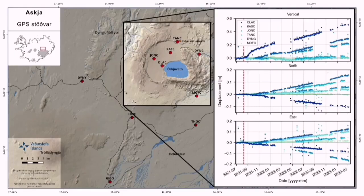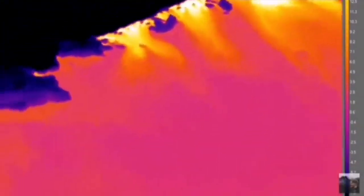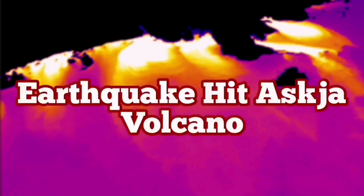This volcano has a lot of displacement rising due to the emplacement of magma. When we use thermal imaging equipment, we see that the heat source is coming from around the lake where the fault line is. The white and yellow areas show the most heated zones. So when this volcano erupts — watch out — it is not friendly.